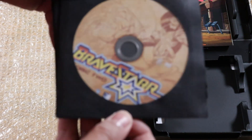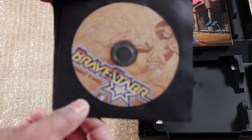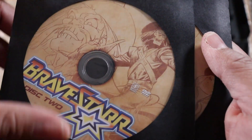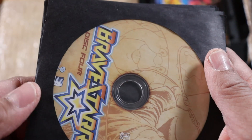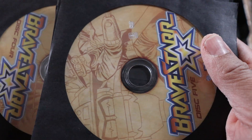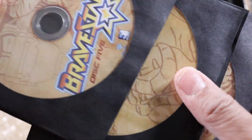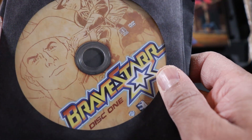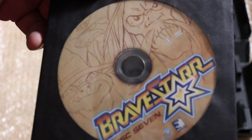Here we have disc one, disc two — it's really cool how they put the characters on there. Looking at a plain disc does get boring. We got disc three, disc four, disc five, disc six, and we got disc seven — kind of felt like it was stuck together.